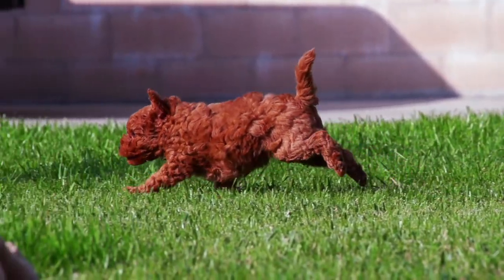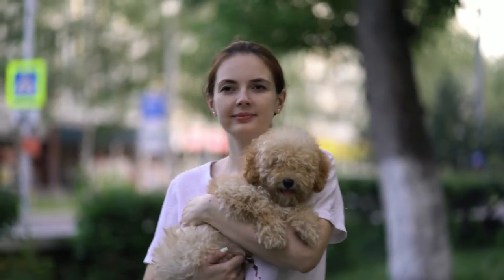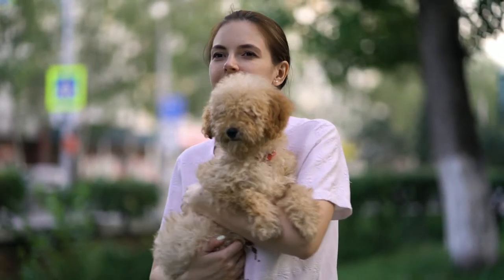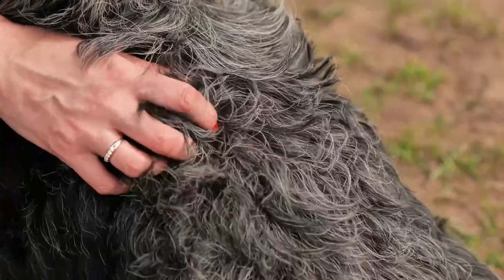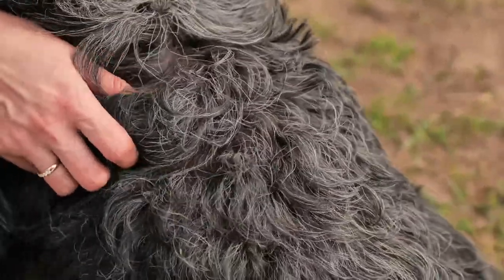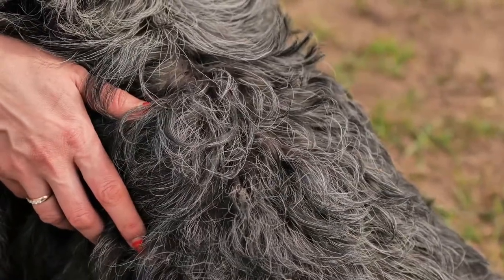Poodles are often cited as a hypoallergenic dog breed. Their individual hair follicles have an active growth period that is longer than that of many other breeds of dogs. Combined with the tightly curled coat, which slows the loss of dander and dead hair by trapping it in the curls, an individual poodle may release less dander and hair into the environment.